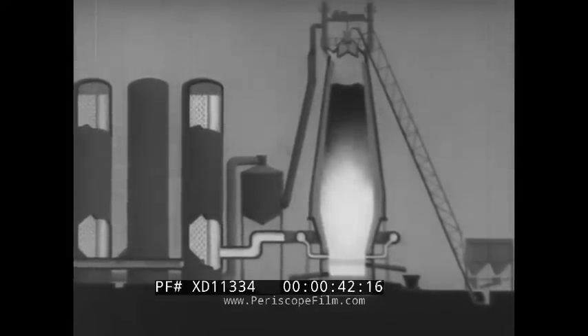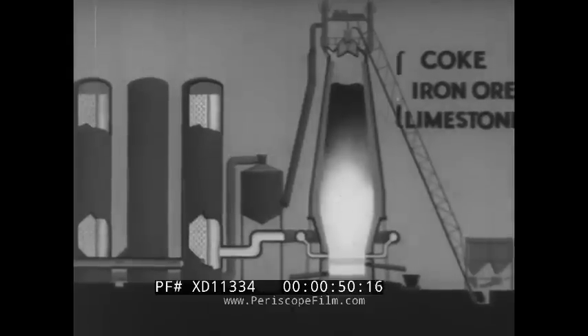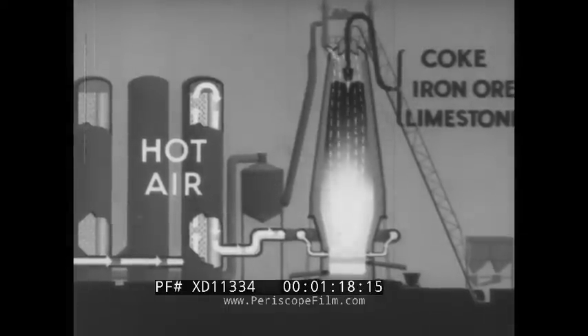The charging gear brings to the top of the furnace coke, iron ore, and limestone. These materials enter the furnace through two gas-tight bell-shaped valves. A current of air forced into one of the stoves is made hot by a checker work of fire bricks already heated to about a thousand degrees centigrade. This hot air passes into a bustle pipe encircling the lower part of the furnace and then into the furnace via a series of smaller pipes called tweers.